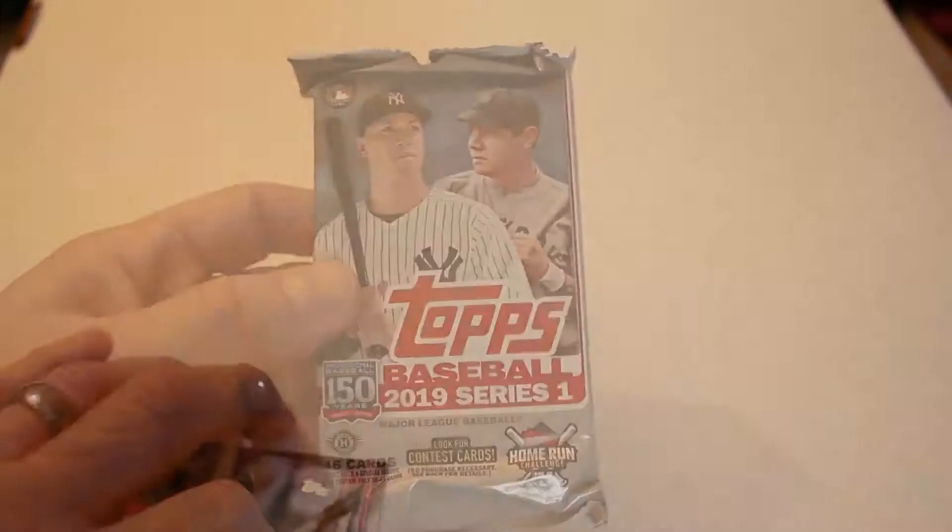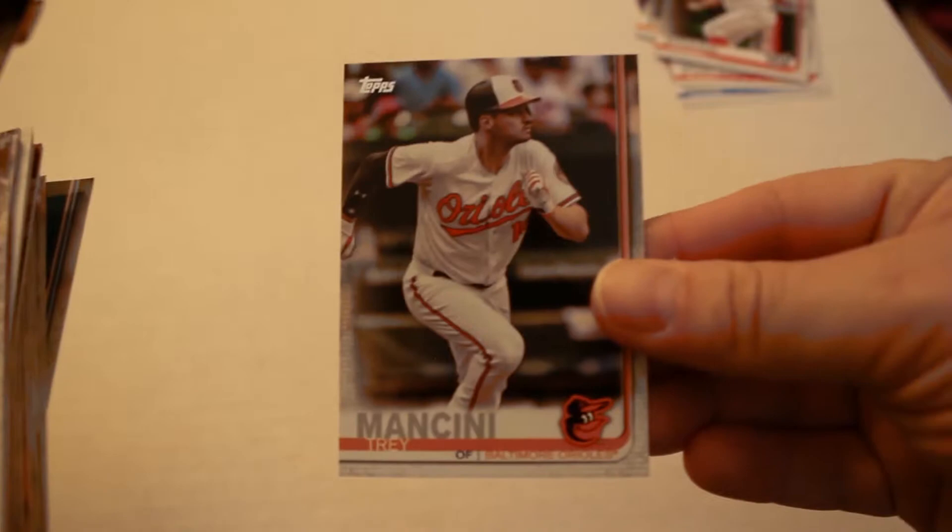This is Pack 2 from Box 3 of our 2019 jumbo hobby case. Let's crack it open and see what we get: Dennis Santana rookie card. I can see a jersey floating back there. Daniel Ponce de Leon, Cedric Mullins, Ryan O'Hearn all-star rookie, Tanner Rourke, Trey Mancini.